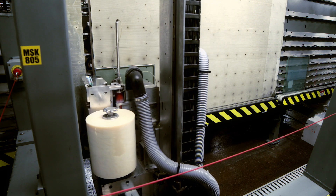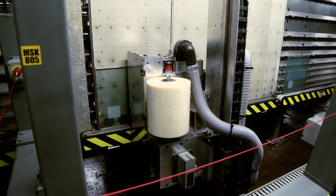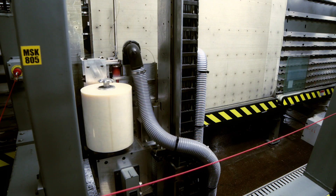Our custom equipment applies a unique Cardinal product called Preserve. This temporary film protects the glass all the way through shipping and manufacturing, and reduces the potential for scratches during installation.